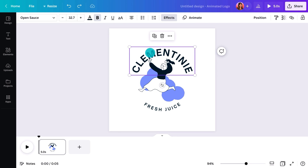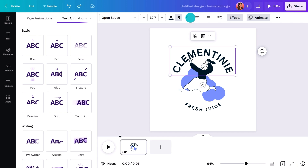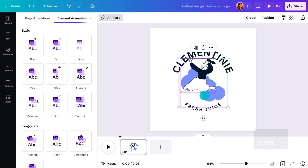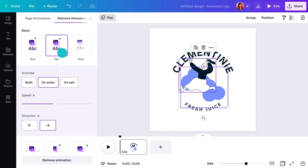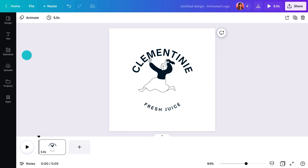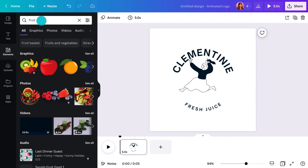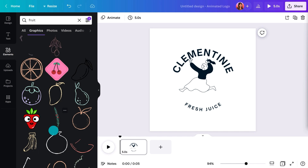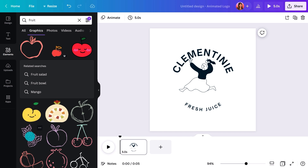Let's look into animating specific elements. Here's another logo from a juice brand, Clementini Fresh Juice. Select any of the objects that make up the logo and then click on animate — this gives you more control of the individual movements. Let's use Burst on the name, maybe Pan on the person. You could also choose an element that's already animated: click on the Elements tab, search for fruit, choose graphics only, and filter for animations. Add it in.